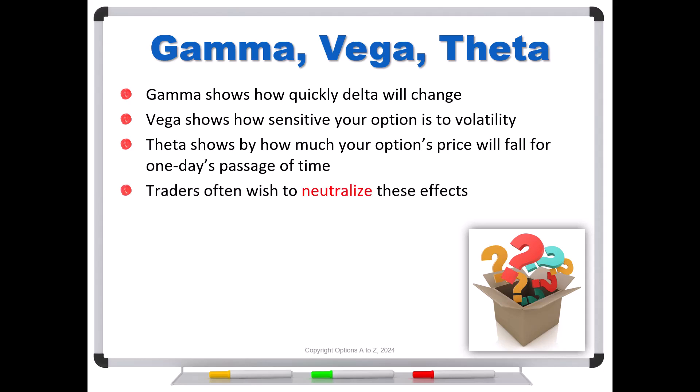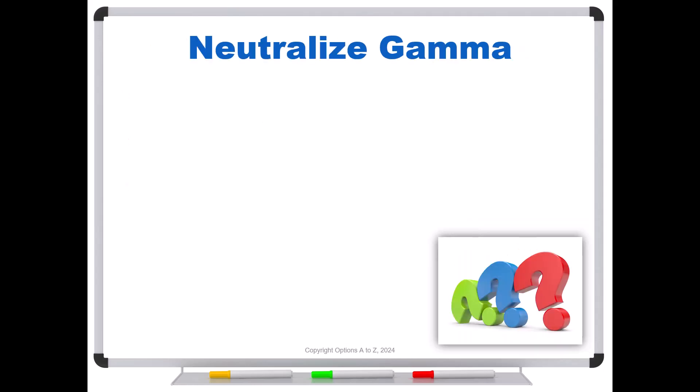The problem the trader was asking about is: can you neutralize these effects? In order to do that, you must use options, because stock doesn't have gamma, vega, theta, or rho. For this video we're talking about gamma, vega, and theta. The key question is: if we short an option to neutralize gamma, are we going to tweak vega and theta in an adverse way, in a beneficial way, or will they remain unchanged? Can we neutralize gamma, vega, and theta? Let's look at an example with neutralizing gamma.